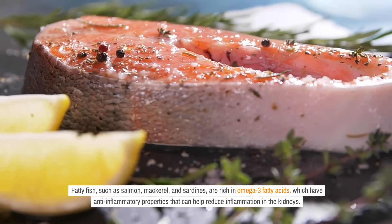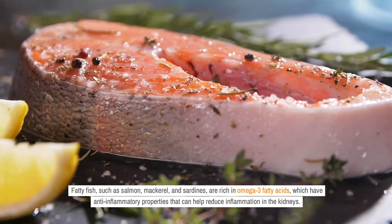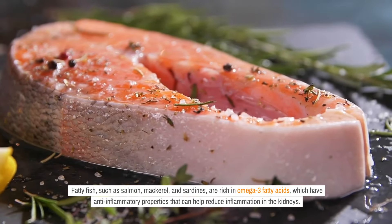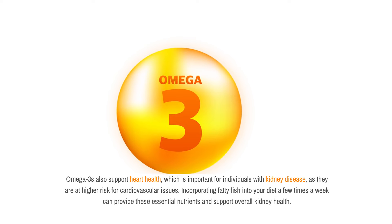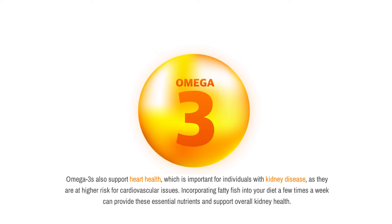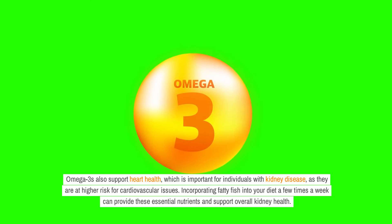Fatty fish, such as salmon, mackerel, and sardines, are rich in omega-3 fatty acids, which have anti-inflammatory properties that can help reduce inflammation in the kidneys. Omega-3s also support heart health, which is important for individuals with kidney disease, as they are at higher risk for cardiovascular issues. Incorporating fatty fish into your diet a few times a week can provide these essential nutrients and support overall kidney health.